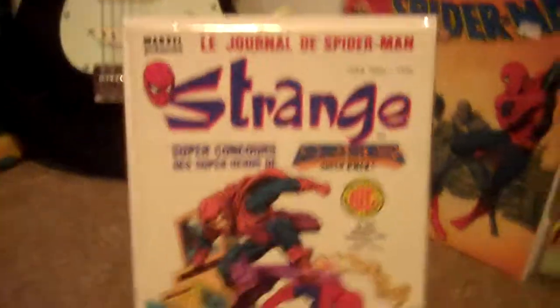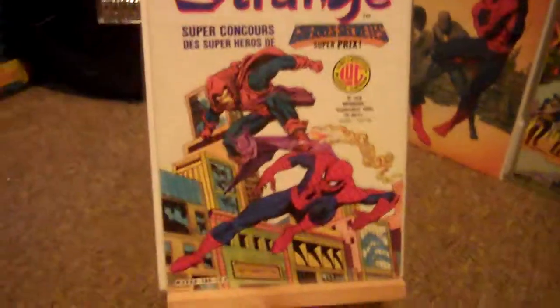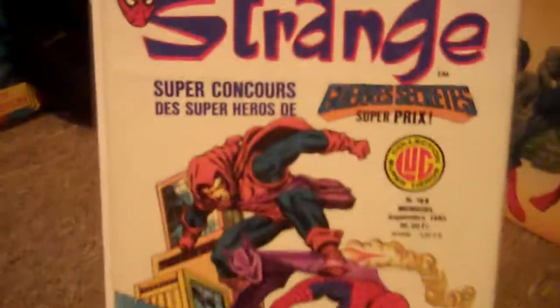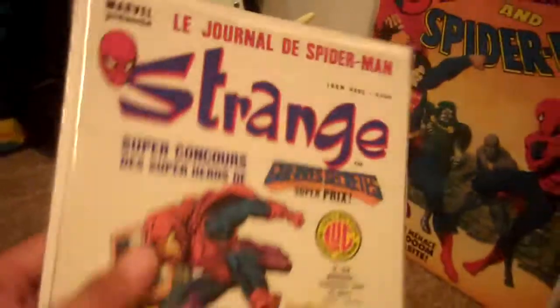Next up, this one's pretty interesting — this is the French Amazing Spider-Man 238, but they used a different cover than the American one. So that's pretty interesting. This is in really high grade, as well.